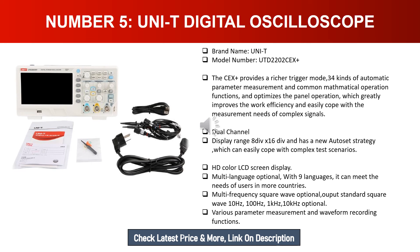It features a new autoset strategy to easily cope with complex test scenarios, HD color LCD screen display, and multi-language support with nine languages to meet users in more countries. Multi-frequency square wave output options include standard square waves at 10 Hz, 100 Hz, 1 kHz, and 10 kHz. It also supports various parameter measurement and waveform recording functions.